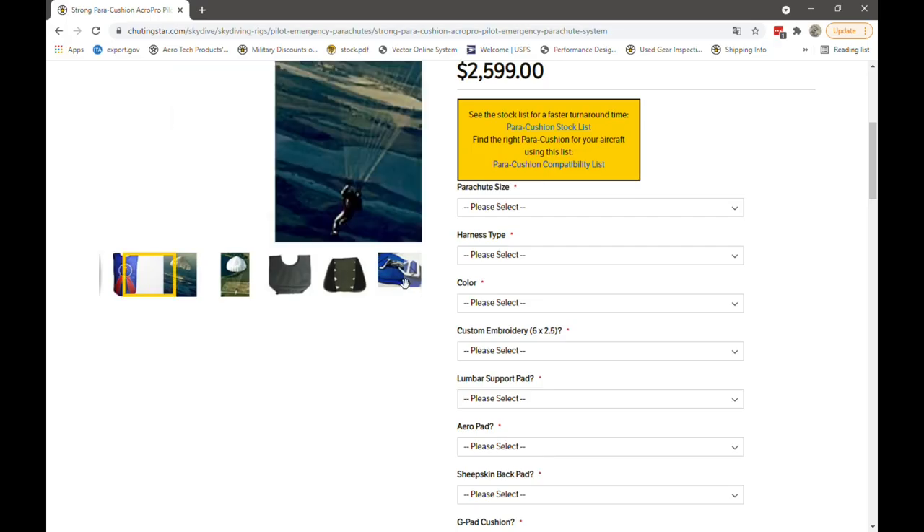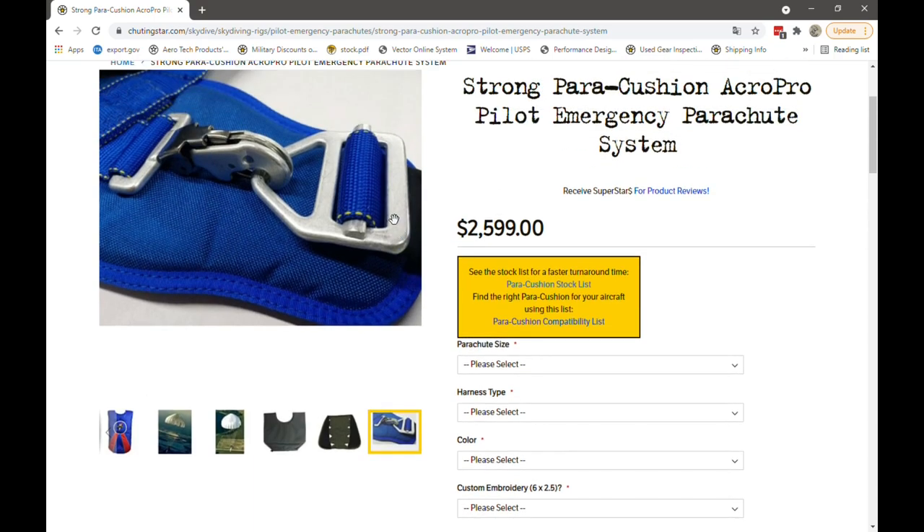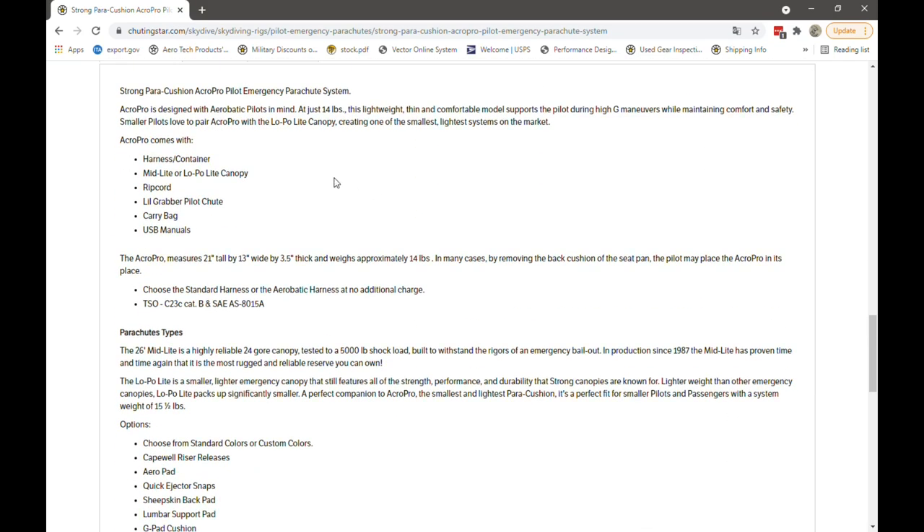The Acro Pilot just weighs 14 pounds — super lightweight, thin, and comfortable — and supports the pilot during high-G maneuvers while maintaining comfort and safety. Smaller pilots love to pair this rig with the low pole light canopy, creating one of the smallest light systems on the market, which would be the recommended canopy to go with this system.